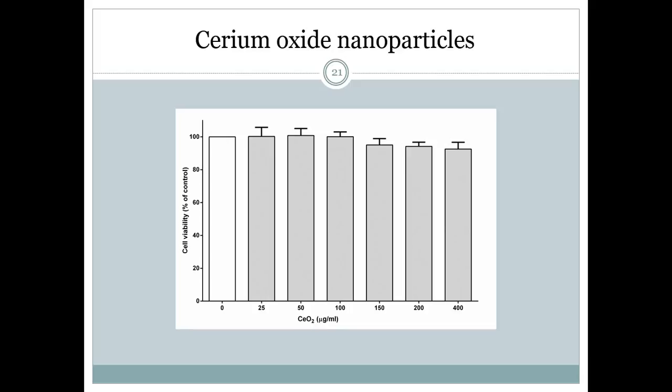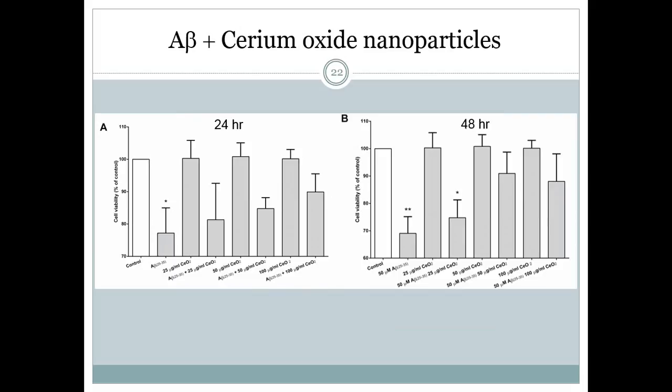Our results indicate that cerium oxide are not toxic up to a concentration of 400 mcg per ml. We also found that cell viability was reduced to about 75% when treated with 15 micromolar of amyloid beta for 24 hours. Cerium oxide nanoparticles were able to alleviate amyloid beta-induced cell death in a dose-dependent manner. SH-SY5Y cell viability was restored back to about 90% when the cells were treated with 100 mcg per ml of cerium oxide nanoparticles.